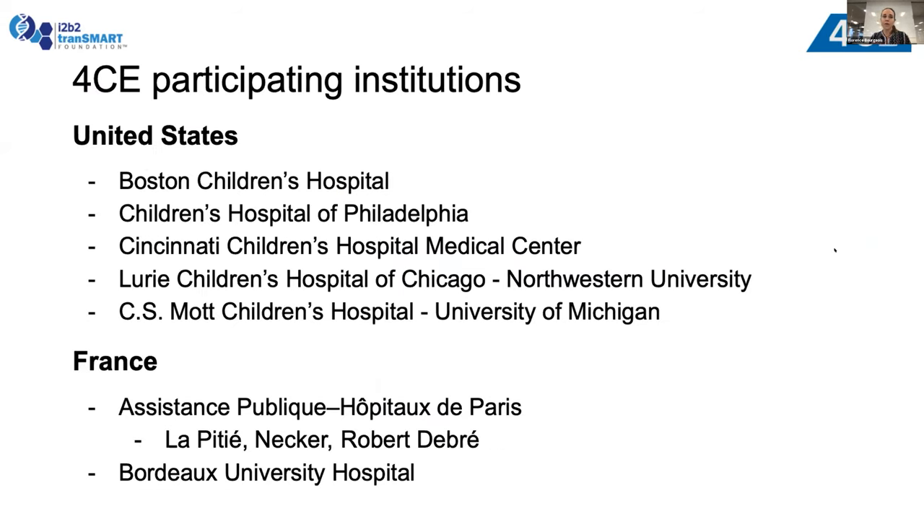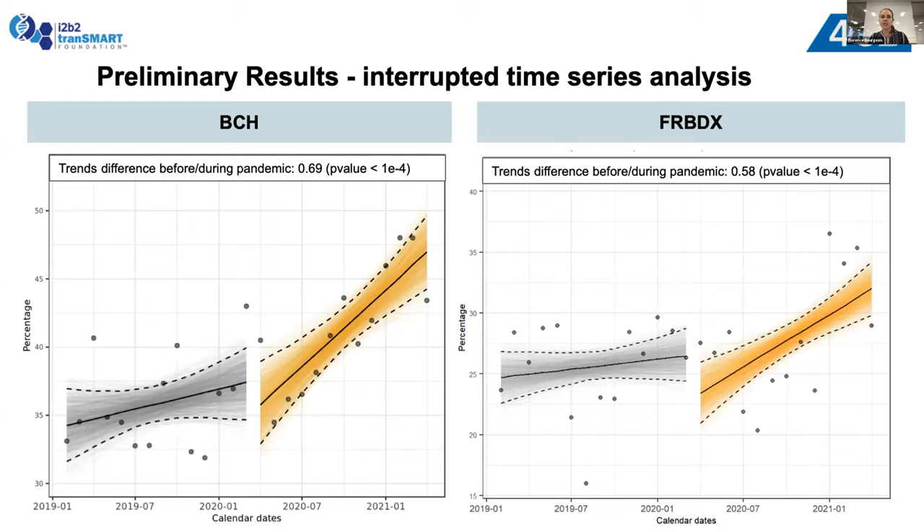Our participating institutions are four in the US. What's particularly interesting is that we're also including pediatric hospitals in France — three hospitals in the APHP network in Paris and Bordeaux University Hospital — supporting our hypothesis that this is not a US-specific phenomenon. Looking at very early preliminary data: in gray, pre-pandemic rates of psychiatric admissions, and in orange, pandemic-period rates of hospitalizations — comparing a US hospital and a hospital in France.